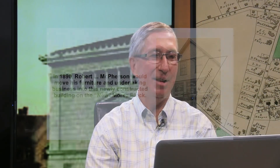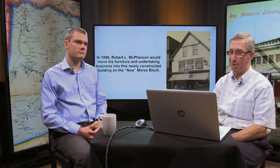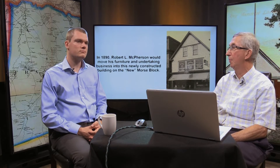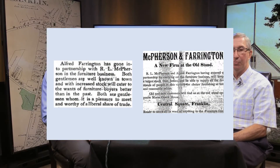Then in 1890, when they started developing the new Morse Block, the first building built was on the corner of Alpine Row. McPherson moved his furniture and undertaking business into this building. That same year, he also partnered up with Alfred Farrington in the furniture business. Both gentlemen were well known in town, and with increased stock they would cater to the wants of furniture buyers better than in the past.